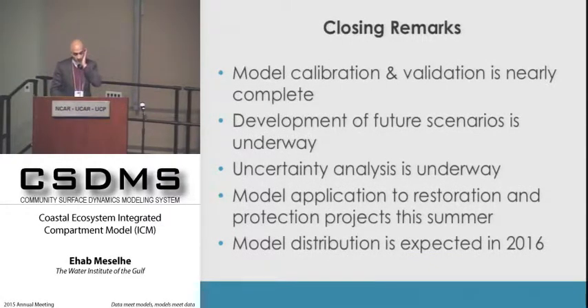We are very close to completing model validation. Once finished, we'll run simulations to define future scenario combinations—severe, moderate, and optimistic climate change scenarios—and subject every single project to these scenarios. The uncertainty analysis is also ongoing. Model distribution is expected next year, and we hope to host a clinic or training session at this conference on the utility of this model.